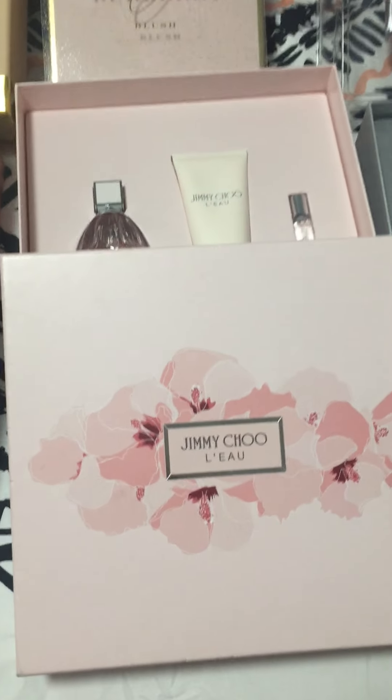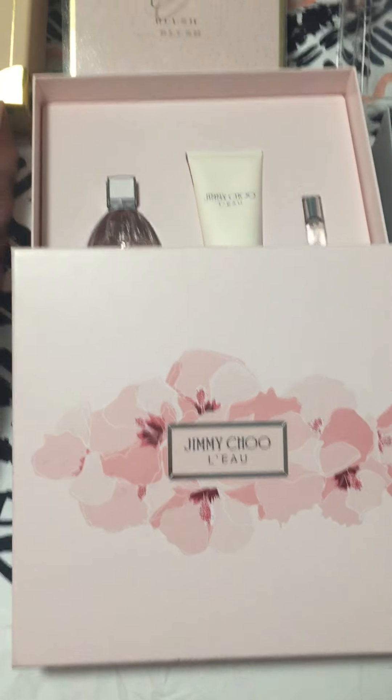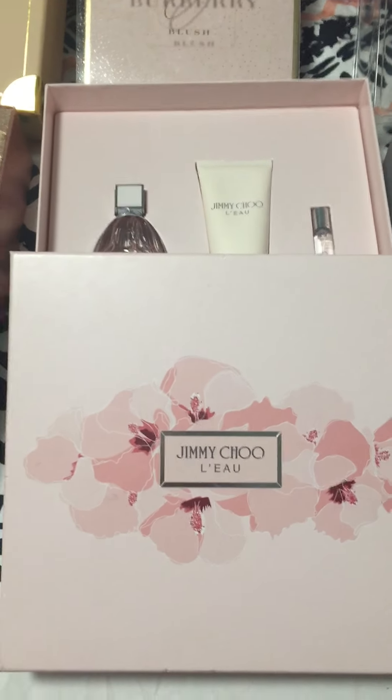You guys are not going to believe what I found at my local TJ Maxx. I went crazy when I found all these great brands at great prices.